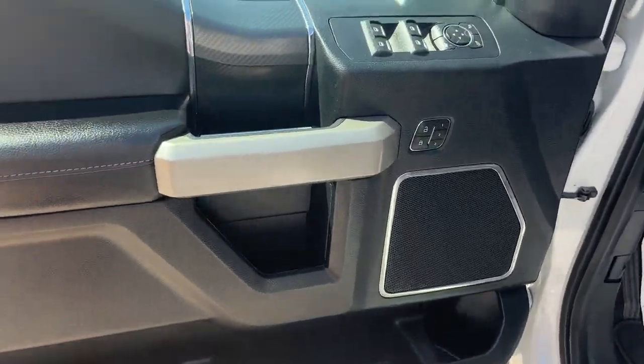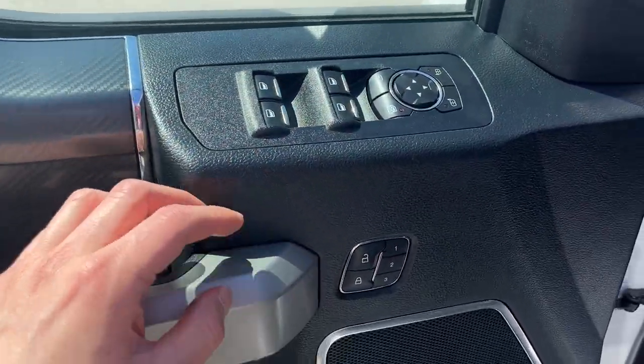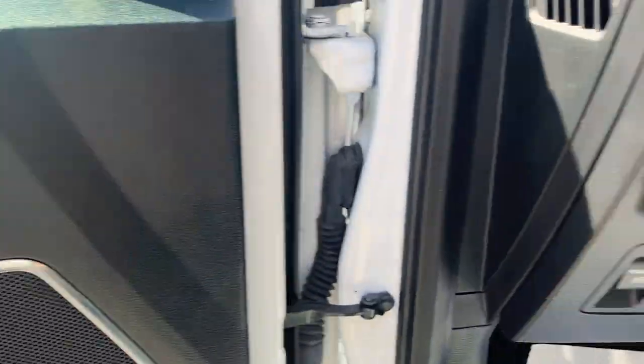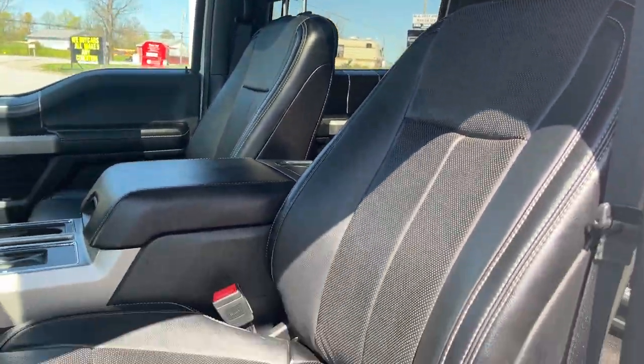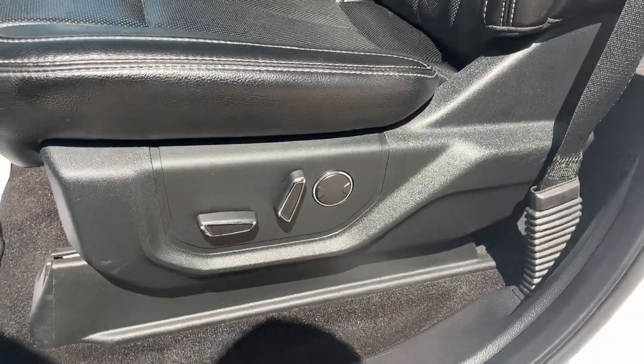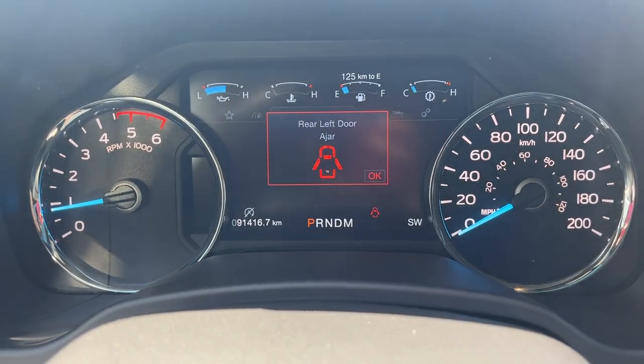Coming around to the driver's side door, you do have keyless entry, which is nice to have. Plenty of storage in the driver's side door, power windows and locks, power glass, adjustable and folding mirrors. You do have driver seat memory and power adjustable pedals, automatic headlights, and really comfortable front seats. They are power driver and passenger, and the passenger also has lumbar support.